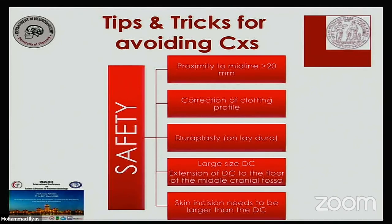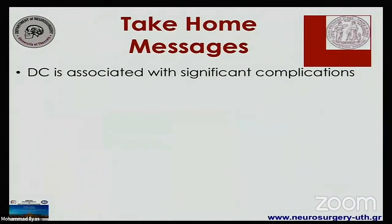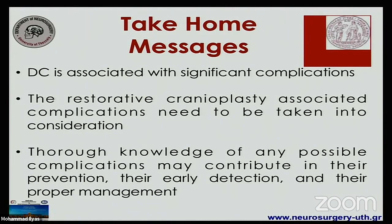The size of the craniectomy needs to be adequate to decompress the floor of the middle cranial fossa where most of the pressure is. Finally, keep in mind that the more you know about these complications, the higher the possibility to prevent them, and the higher the possibility to diagnose them early and treat them properly. Thank you so much for your attention.